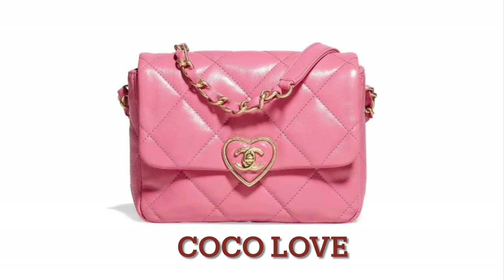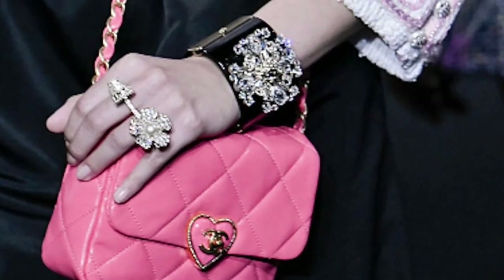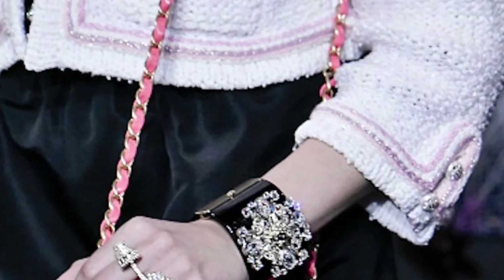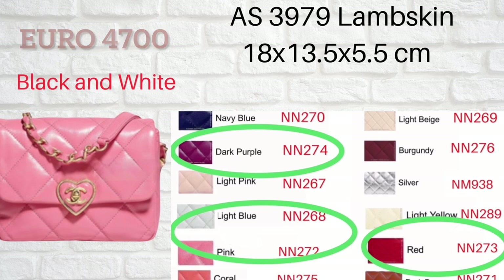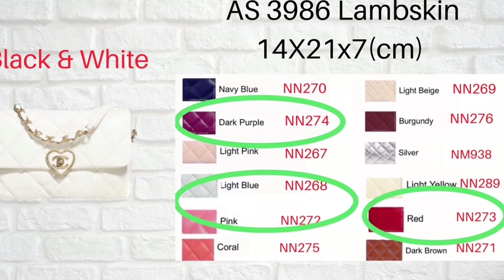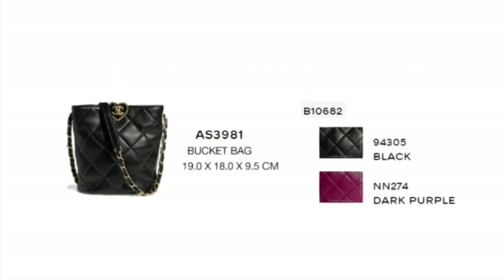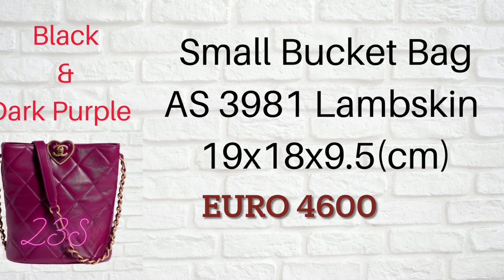Next is Coco Love. This bag comes in two sizes — the mini and the small. I don't recommend it because of the turn-lock. Without the heart surrounding the CC turn-lock, I think that would be a nice one. However, with the heart surrounding the CC, I just feel it's very childish and doesn't look very classic for a Chanel bag. They also come with the Coco Love buggy bag — same reason: I just don't like the CC logo with the heart on it.